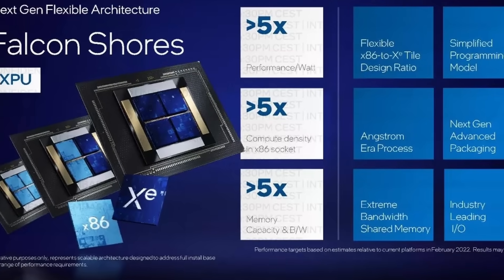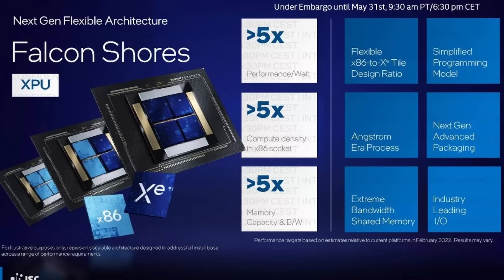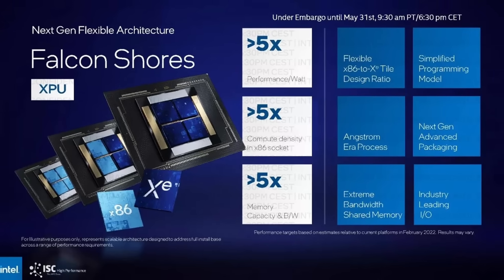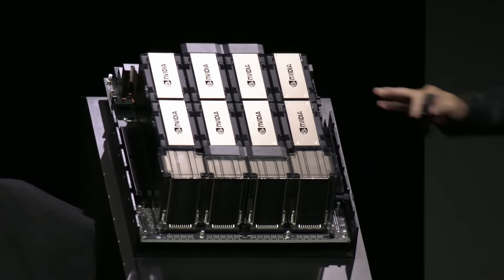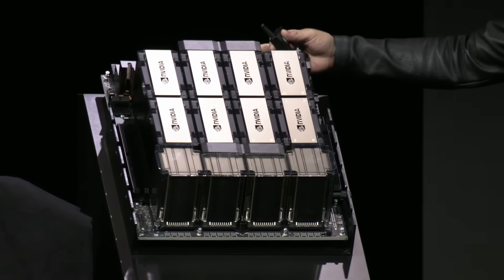Intel made a mess of the Falcon Shores roadmap, initially announcing it as a composable architecture that allowed for adjusting the CPU to GPU ratios — meaning how many tiles you want included for CPU and for GPU in a package. But that has since been postponed to Falcon Shores 2, which will only release in 2026. So Falcon Shores will now be GPU only, in a period where AMD will have its MI300 designs and Nvidia its Grace Hopper designs ready. It seems that as far as HPC and AI is concerned, Intel can kiss that market goodbye, as it will now be a whole generation behind. It's a massive fail from Pat and team.